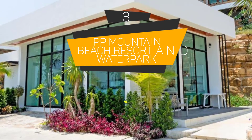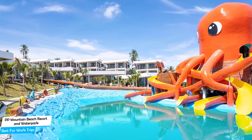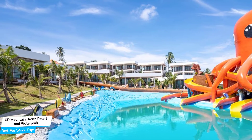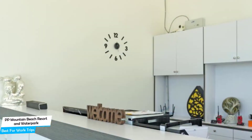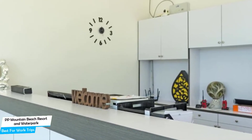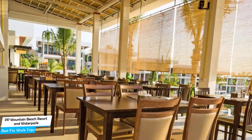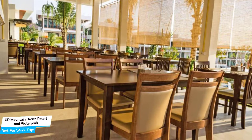Number 3: PP Mountain Beach Resort and Water Park – Best for Work Trips. If you're traveling for work or for a business meeting, then you're probably traveling alone. Because of our busy lives, we don't get too much time on our own, and that's why we need to make the most of it. What you need is a hotel that is easy to access, has a good location, has meeting areas, and a very comfortable bed you can jump into at the end of the day. The PP Mountain Beach Resort and Water Park has all of that.